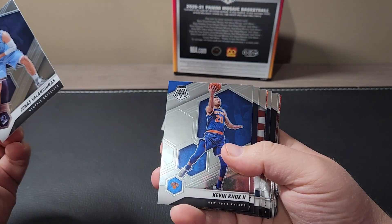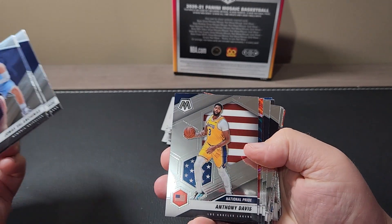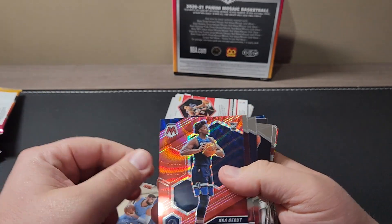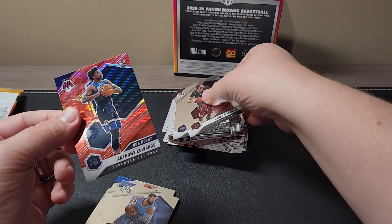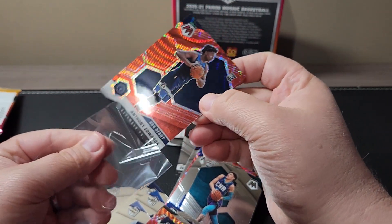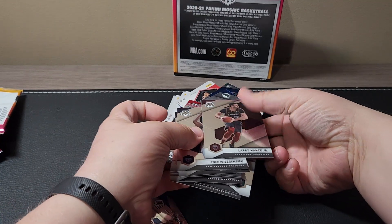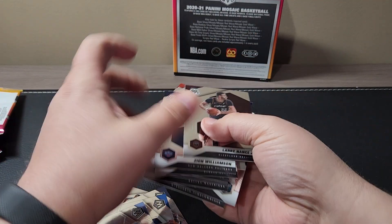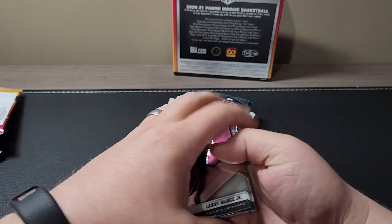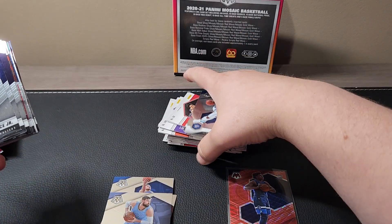Here we go. Kevin Knox, Eric Bledsoe, Anthony Davis on the National Pride. There we go — red wave, Anthony Edwards! Not the gold wave, but we'll definitely take a red wave. Those cards are pretty slick, so be careful when you're doing this because that can happen. Alright, Ant-Man on the red wave.